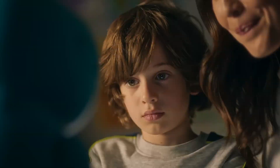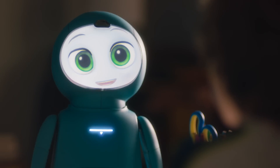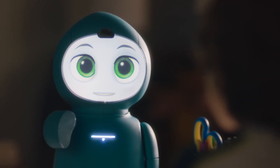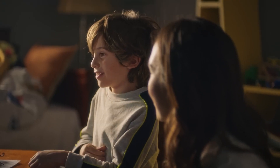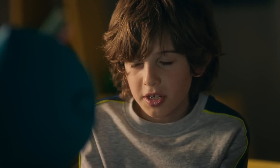Kicking off our list at number one, let's talk about the Moxie Robot. This innovative little companion is designed to be more than just a toy. This little robot is rocking some serious GPT power, making it the AI learning companion to watch out for. It's like having a mini-teacher and friend rolled into one.